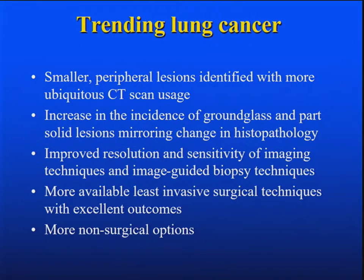What makes this relevant is we're picking up these smaller cancers much more frequently. CTs are done in our hospital — if you sneeze and you're in the emergency ward, you get a CT of your chest. There's more ground glass and part solid lesions being picked up, partly because we're doing a lot of scans, but partly there's a change in histopathology. There's improved resolution and sensitivity of imaging, so we're finding really small lesions.